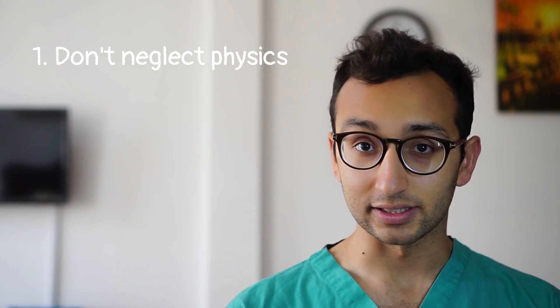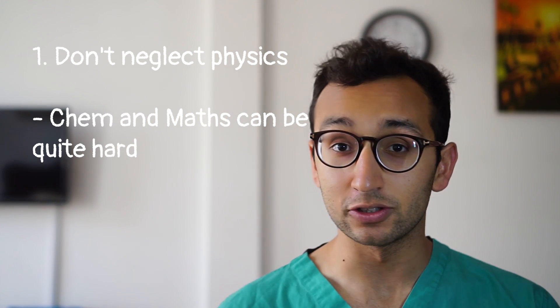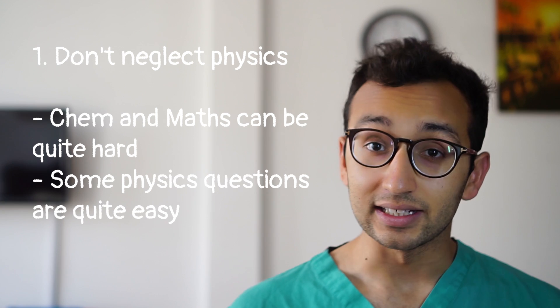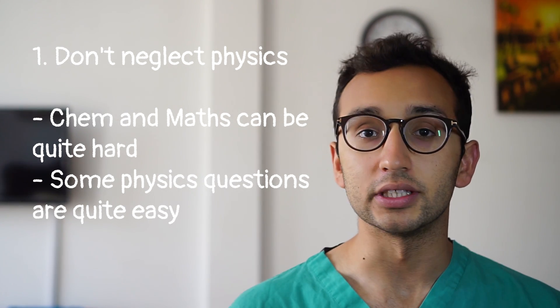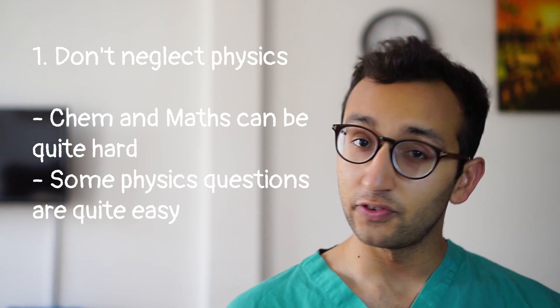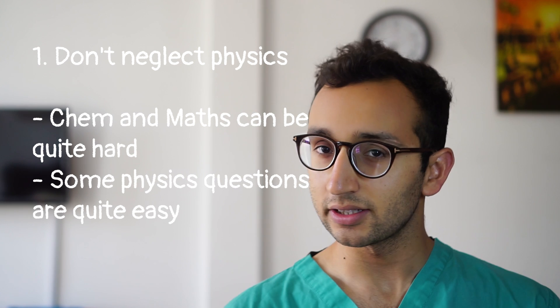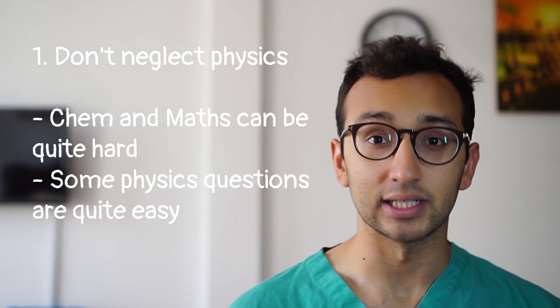Sadly this doesn't quite work in practice. Firstly some of the chemistry and maths questions are actually quite hard so it's unlikely you'll be getting 100% on those. Secondly, some of the physics questions are actually quite straightforward, just involving plugging numbers into formulae — these are easy marks that we don't want to be missing out on. In fact the physics questions are probably the second easiest after the biology questions, even if you're not doing physics at A level, so please don't neglect them.